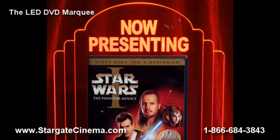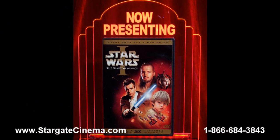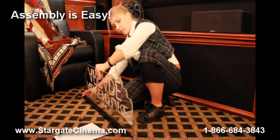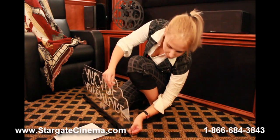Little assembly is required on items such as our vertical and horizontal LED signs. The products are easy to assemble and hang using our included directions. If you happen to run into trouble, our customer service representatives are ready and willing to walk you through installation.